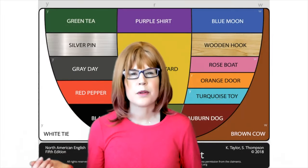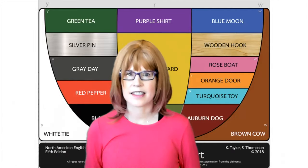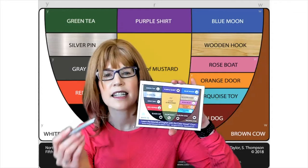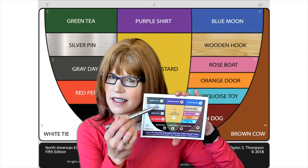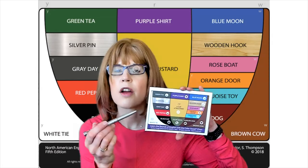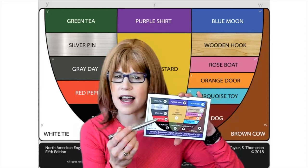Text me at six tonight. What's the difference between the words six and sex? Looking at the chart, six is a silver word — silver, pin, i, six. And sex is a red word — red, pepper, eh, sex.